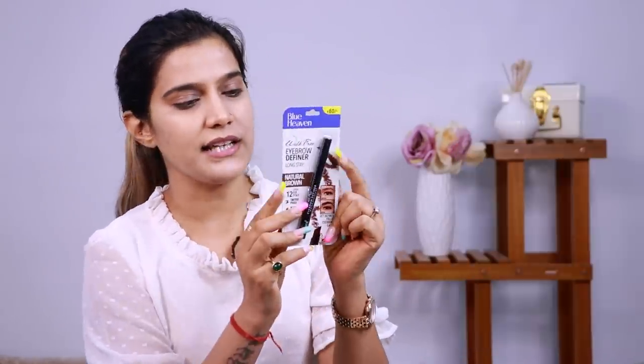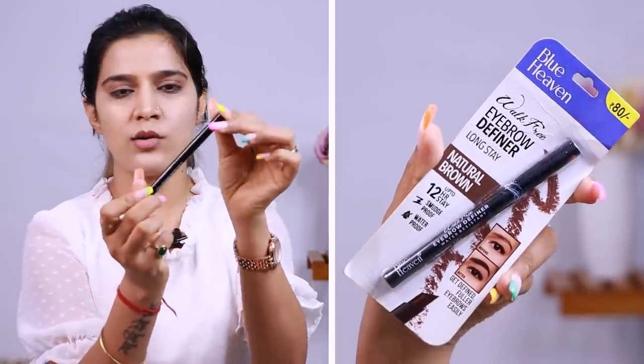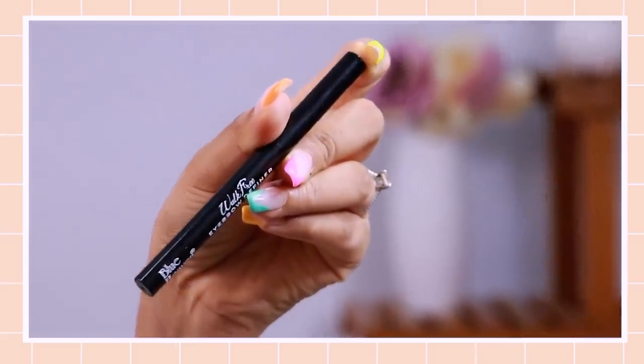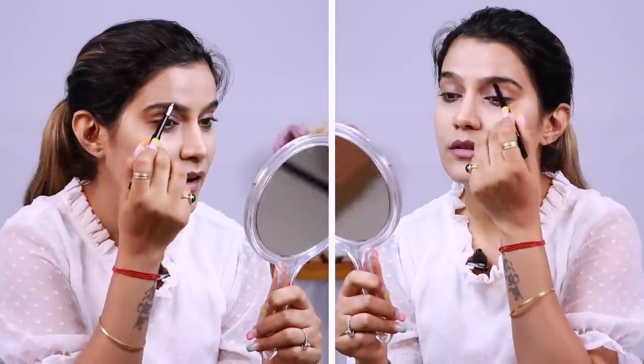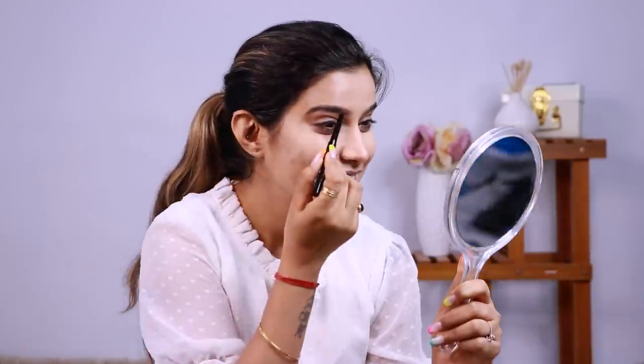Before moving to eye shadow, I have this Blue Heaven Walk Free eyebrow definer. It's available on Amazon for just 65 rupees. It's water resistant and from Blue Heaven brand - looks like a dark chocolate shade. To my surprise this is really wow - proper color match happening. I had ordered this kit and my eyebrows look really good personally. They look pretty natural and it's a very good match to how I like to do my eyebrows.